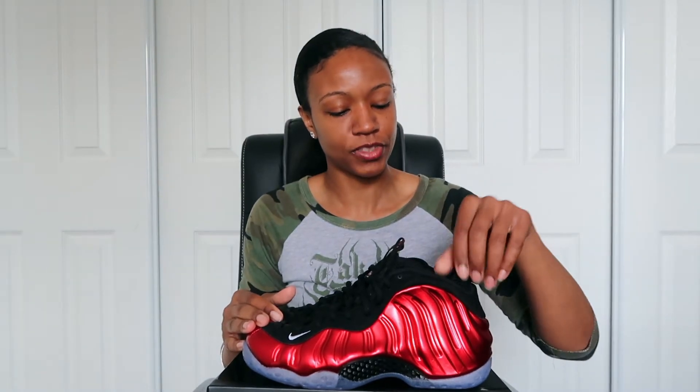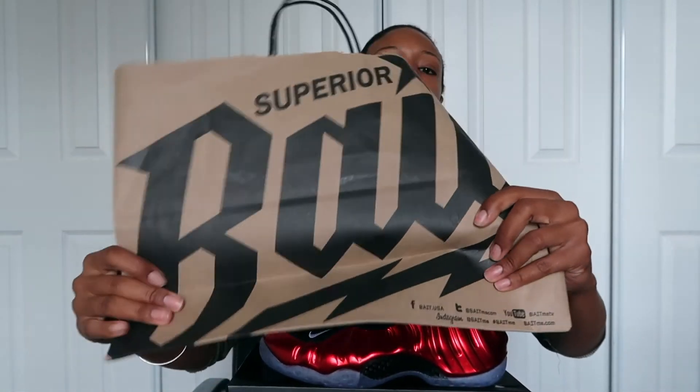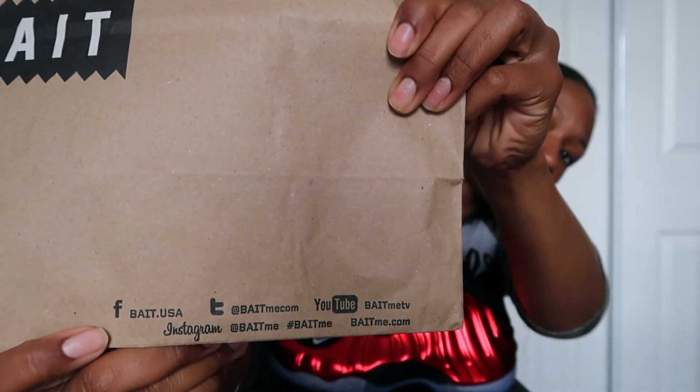Most of the stores are on Fairfax — Flight Club, Mag Park, Undefeated was in a different area, and BAIT was on Melrose right across from that Fairfax intersection. I stepped into the BAIT store, beautiful layout, they had a lot of display items. They had these on display, and they also had the Metallic Gold 97s — since I already have those I didn't ask about sizes. But when I saw these Foams I was like, 'Y'all still got these, or is this just a joke?' They said if I had a size eight they could talk. They brought out that size eight, I put them on my feet, knew they'd fit, and knew they were mine.